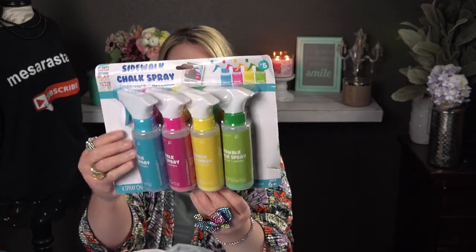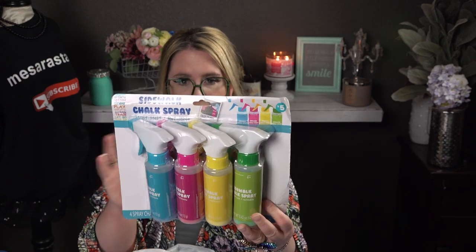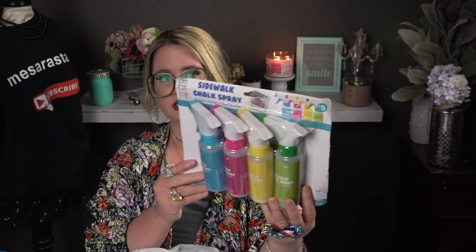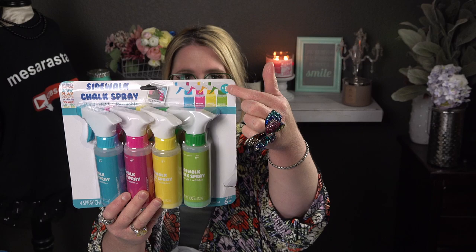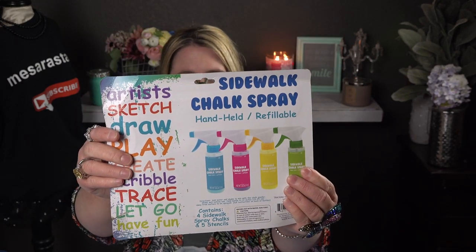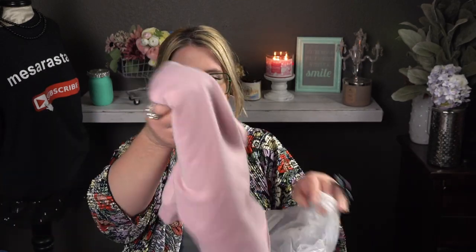I also got this — it was the last one they had. It's a sidewalk chalk spray, handheld, refillable, and contains four sidewalk spray chalks and five stencils. I've gotten this before at Target and they're really fun. This was also five dollars — basically a dollar something per spray. You get blue, fuchsia, yellow, and green.